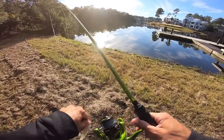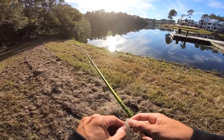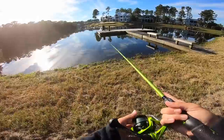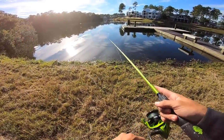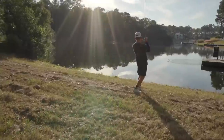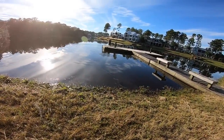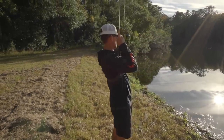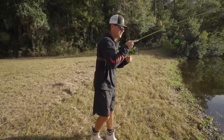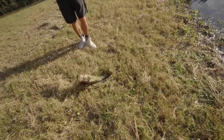Alright we moved to our next spot and gave it a shot. Didn't catch any fish at the first spot so we need to get something on board. First cast - dude, what in the world do I got? Is he big? He's got to be big! Oh my gosh, it's a good one man - nice fish! First cast on this spot, almost a four pounder!